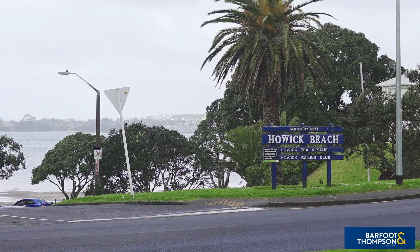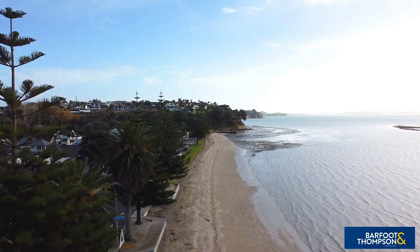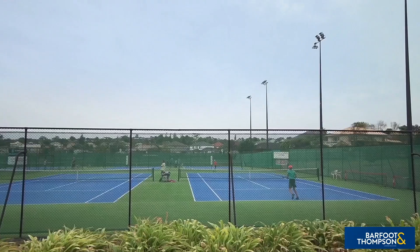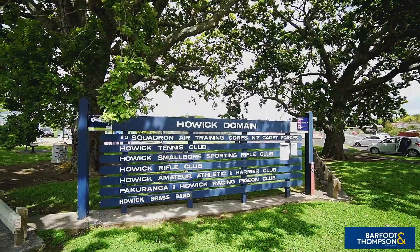For your recreation and pleasure, you're spoiled for choice with the close proximity to a host of eastern beaches to enjoy water sports, a picnic, or just building a sandcastle with the young ones, as well as a selection of sporting facilities, parks, and playgrounds. There's something for the whole family.